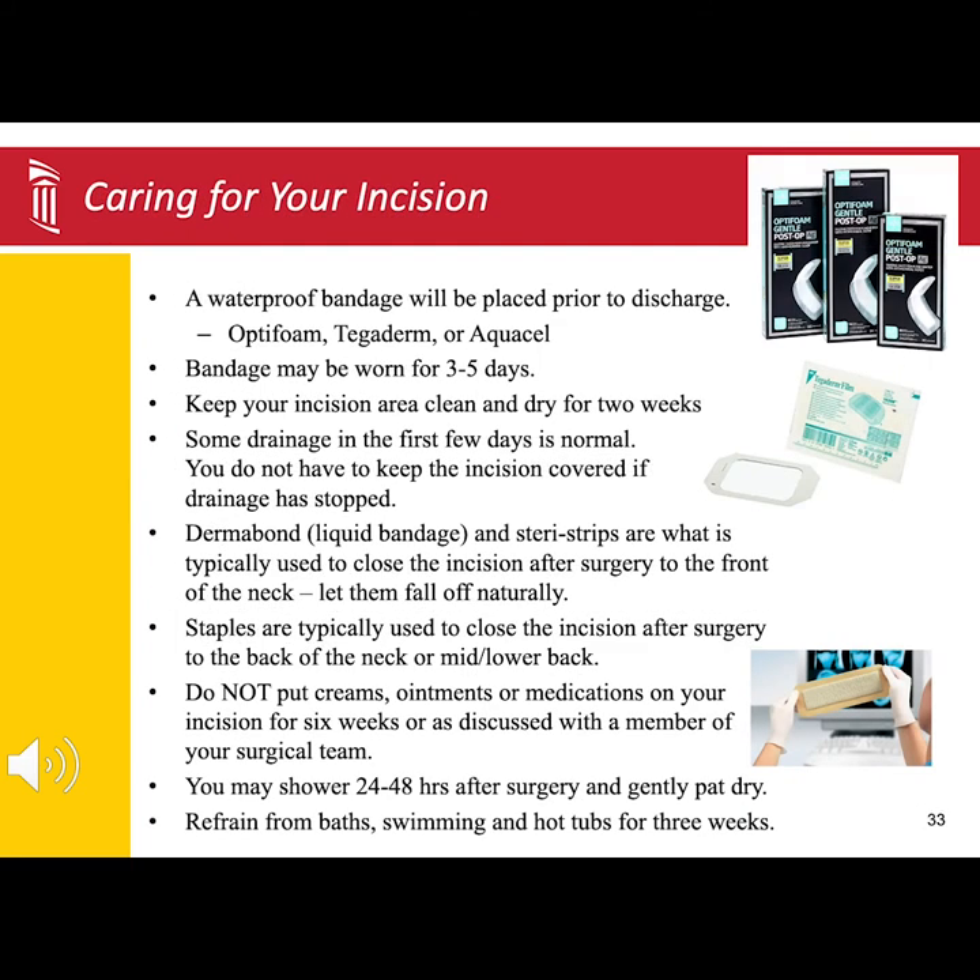Before you leave the hospital, typically you will have a waterproof bandage in place. This bandage will allow you to shower within 24 to 48 hours after surgery. While you are in the shower, just let the warm, soapy water trickle over the surgical site.